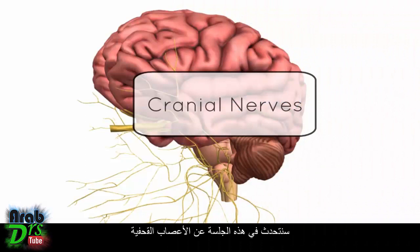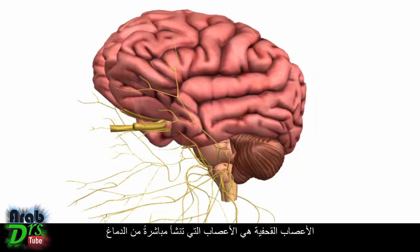This is a tutorial on the cranial nerves. Cranial nerves are nerves that emerge directly from the brain. There are 12 pairs of cranial nerves and they're part of the peripheral nervous system — all 12 pairs except cranial nerve number 2, which is kind of like an extension of the brain and is not technically a peripheral nerve. In this tutorial, we're going to go through the 12 cranial nerves, where they originate from in the brain, and talk a little bit about their function.